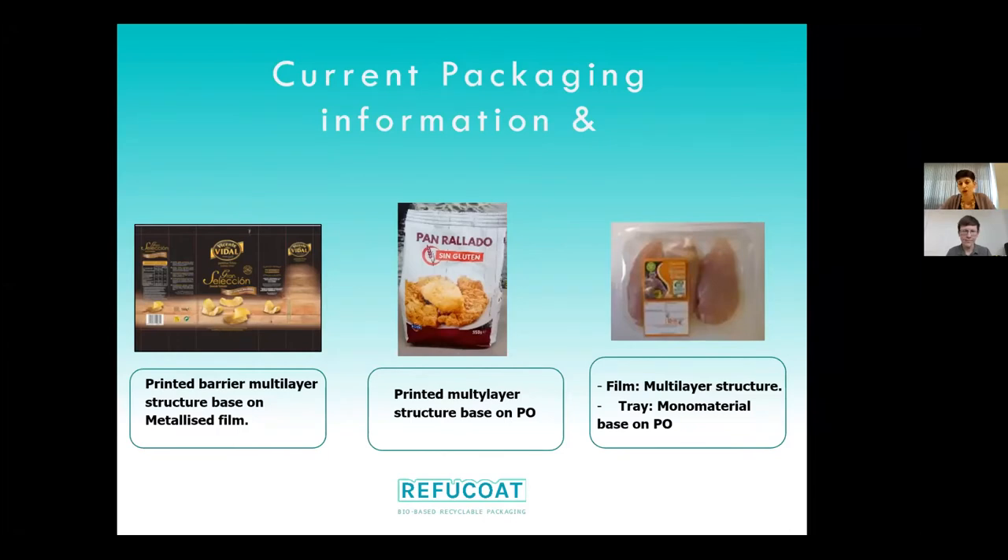The first challenge was that all the different packaging already used for the three products were really different. For the chips, the current packaging is a printed barrier multi-layer structure based on metallized film. For the breadcrumbs, it is a printed multi-layer structure based on polyolefins. And the third one is a tray — a monomaterial based on polyolefin combined with a multi-layer structure film.